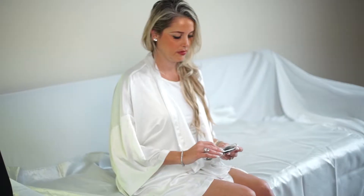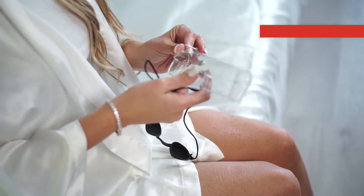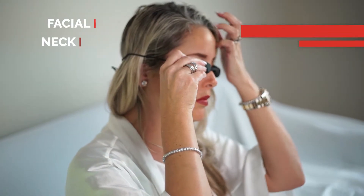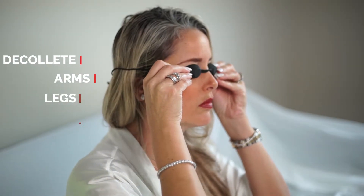This machine is the only uniquely designed LED machine that is sized to treat all body parts, including the entire facial area, neck and décolleté, arms, legs and torso.